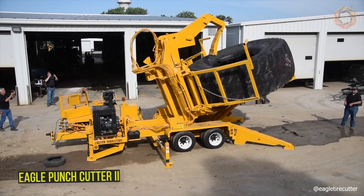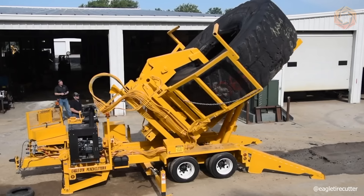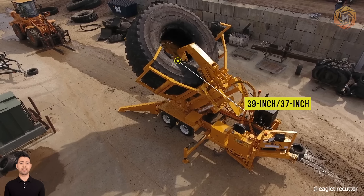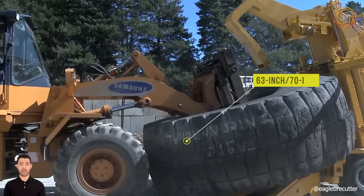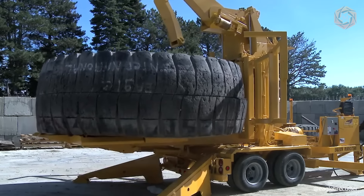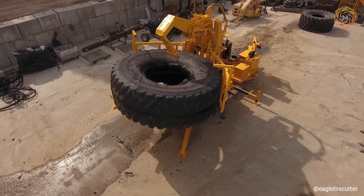The patented Eagle Punch Cutter 2 is portable and designed to split off-road tires OTR in two halves by cutting through the center of the tread. It can handle various tire sizes, from 39-inch rim size and 37-inch tread width, up to and including 63-inch rim size and 70-inch tread width. A blade is used to punch the tire, while a programmable logic controller (PLC) controls the tire rotation and the punching process, allowing the operator to set up the machine, press the start button, and run it.